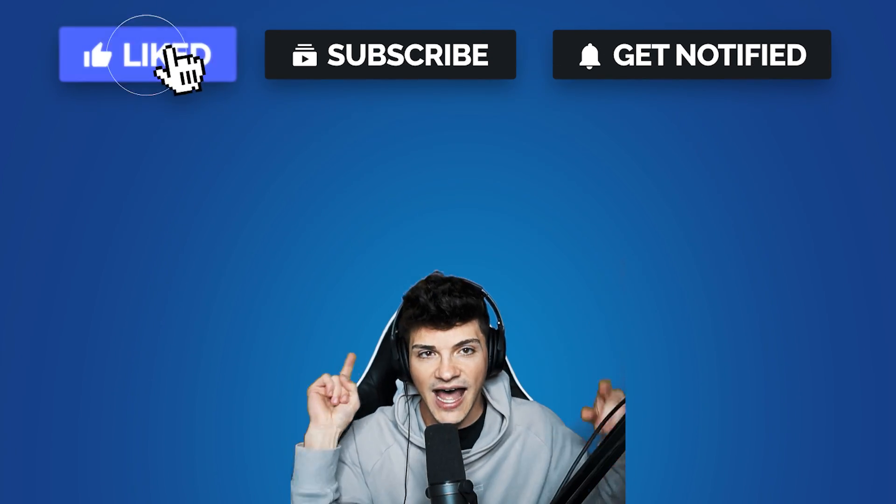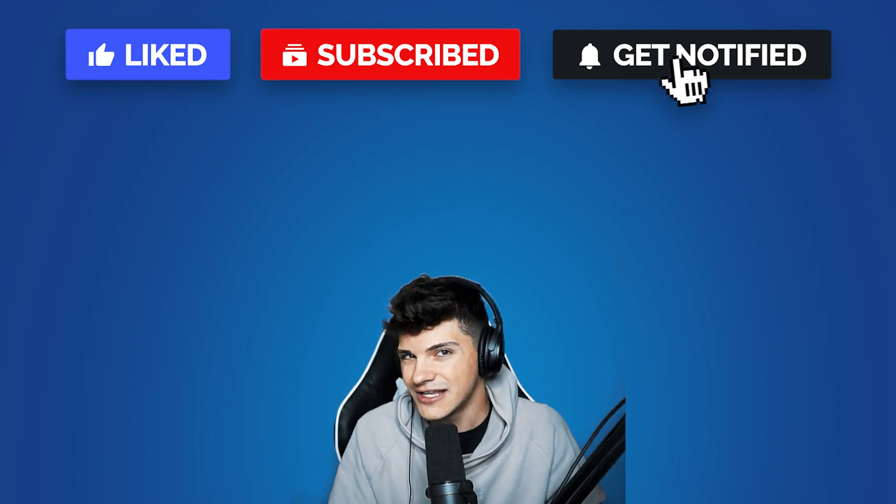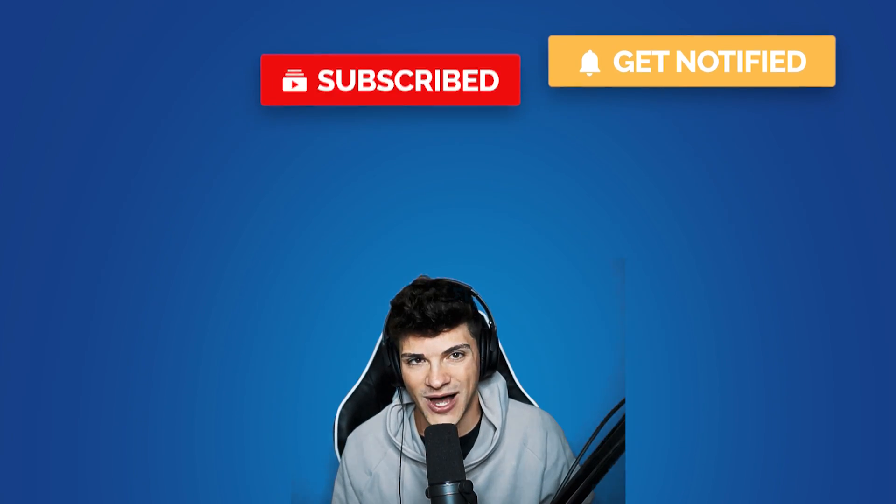Thank you guys for watching until the end. On the screen right now are two videos you may enjoy. Thank you for watching and peace out.